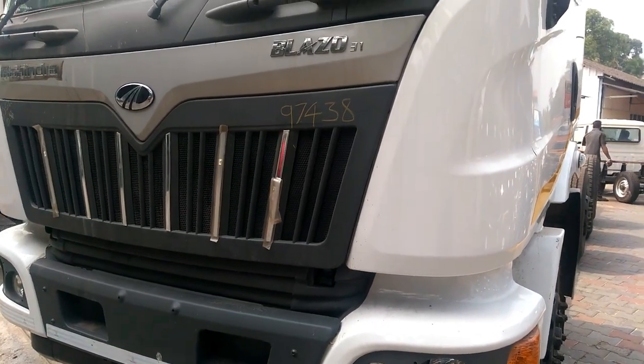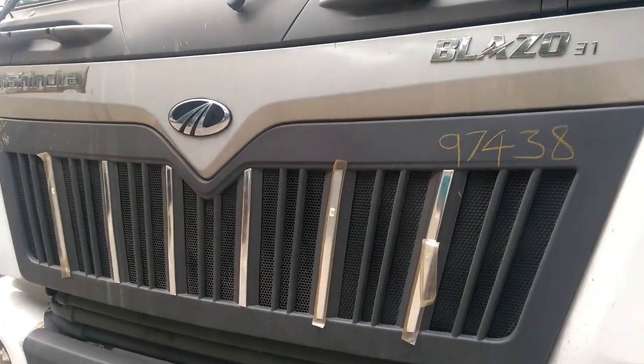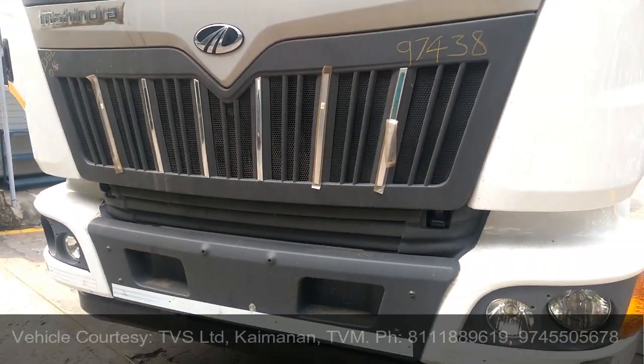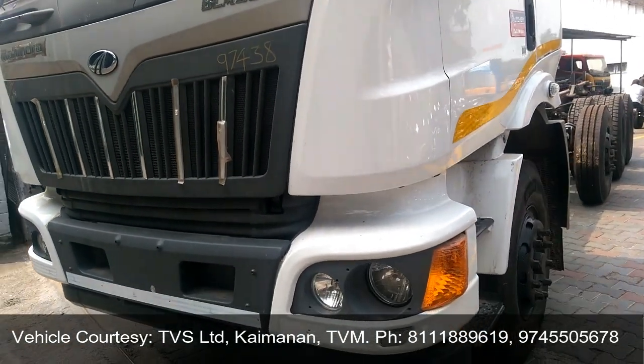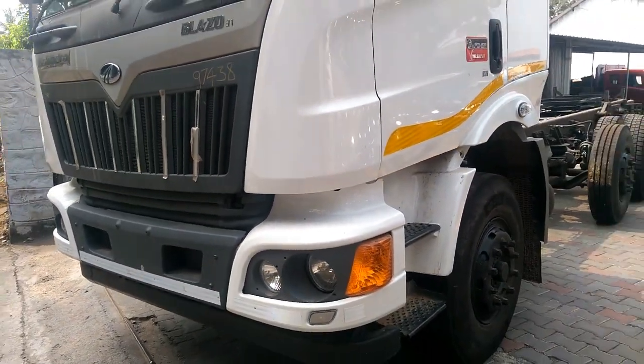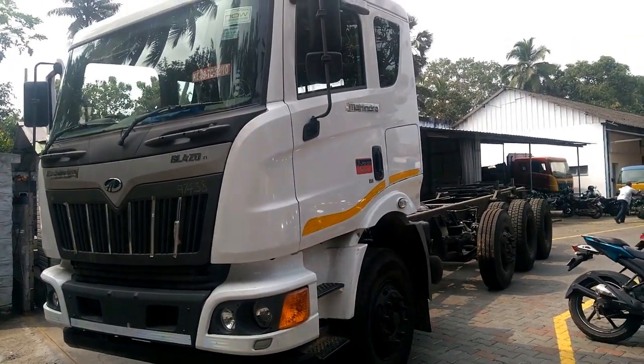Mahindra Blazo 31 comes with smart new technology called FuelSmart. Presented in the form of three switches, this technology gives you unbeatable mileage without compromising on power. FuelSmart is automotive technology at its best, at its simplest.